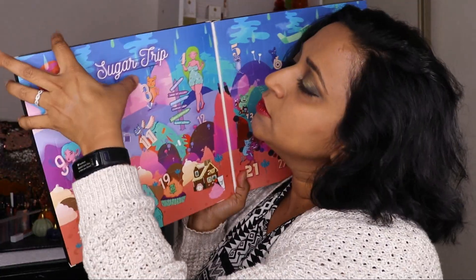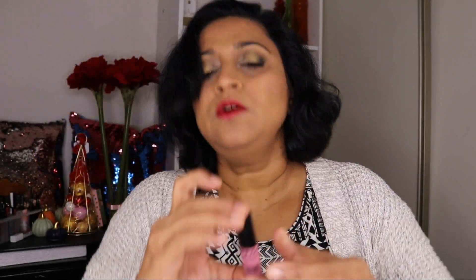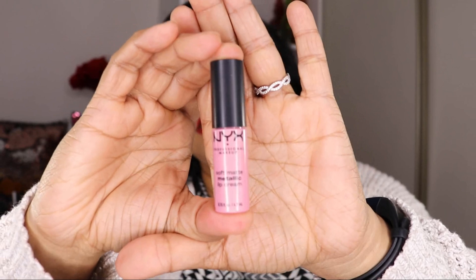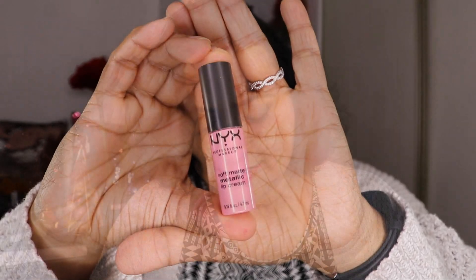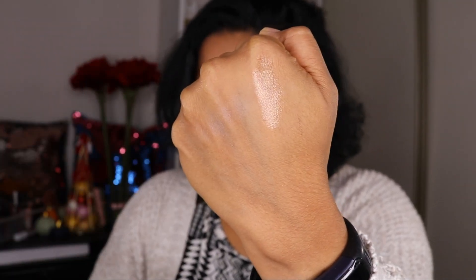Door number two: inside I see a tiny little matte lipstick — oh, this is a metallic! This is a soft matte metallic lipstick and the shade is Nantes. The shade kind of scared me at first, but given that it is metallic — oh, it's very pretty. It's like a rose gold almost. I think this will work very well as a topper. When I first saw the lipstick I was a little concerned it was going to be a weird nude shade, but this is beautiful. Very pretty.